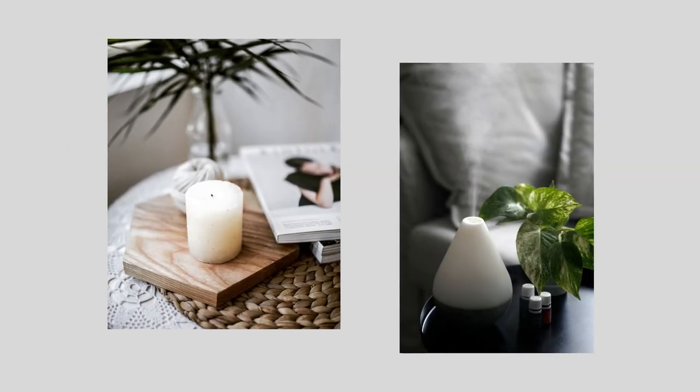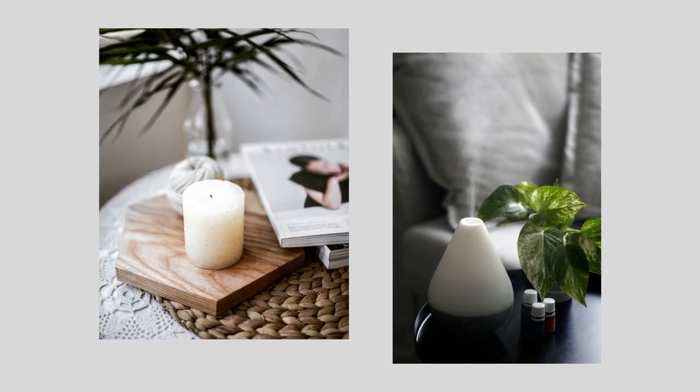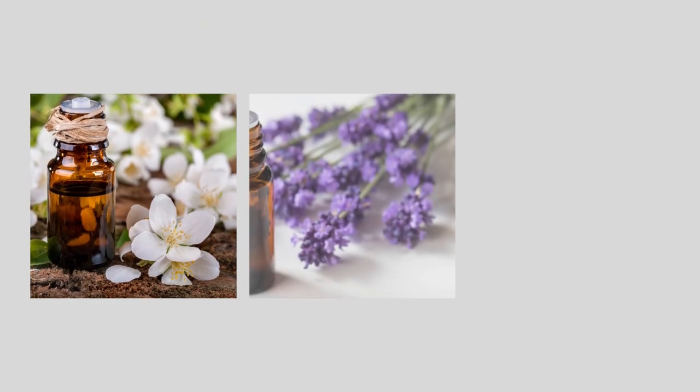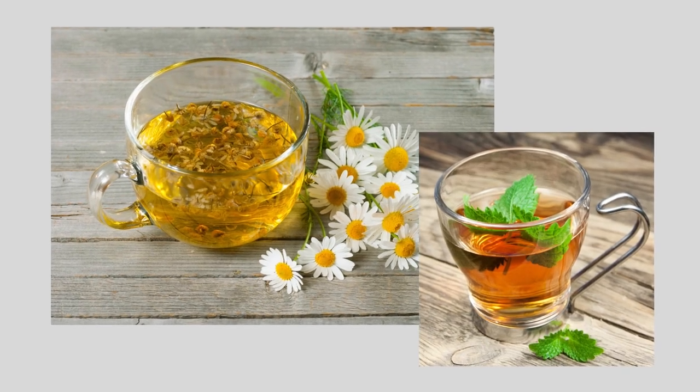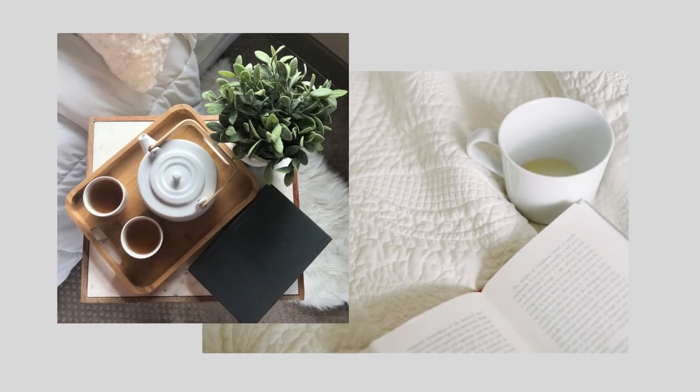To stimulate your sense of smell and create a relaxing atmosphere to help you sleep, think about using candles or an aromatherapy diffuser with scents like vanilla, lavender, or lemongrass. And you can even engage your sense of taste with a soothing cup of lemon balm or chamomile tea while reading a good book.